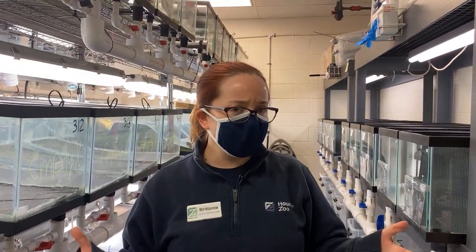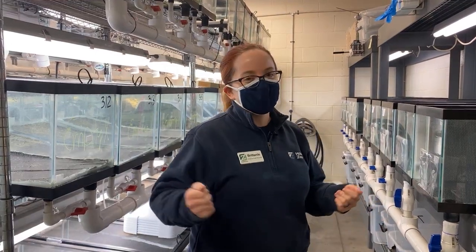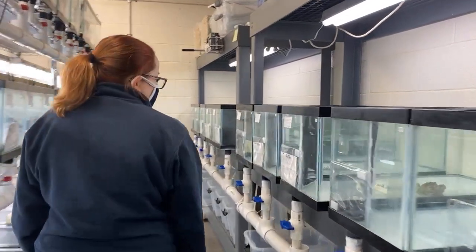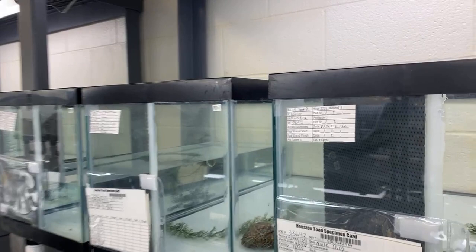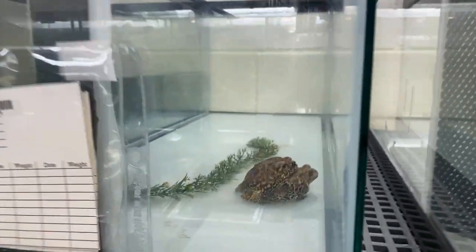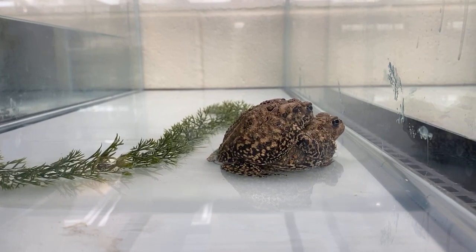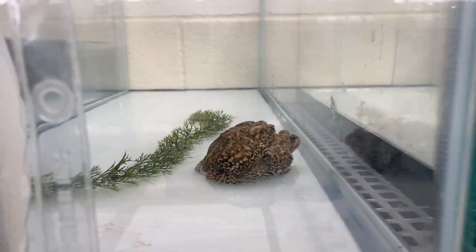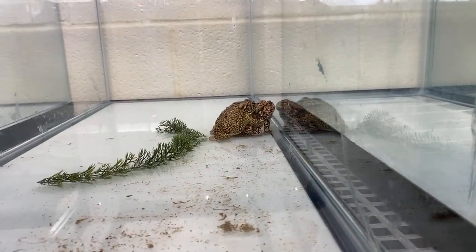Right now it's a great time to visit us here at the Houston Toad Recovery Program, because it's breeding season. This is our first week of breeding. Normally we would start early to mid-February, but as we all know, the weather got pretty bad for a while, so we had to postpone. It's still breeding season for these guys out in the wild, so we just started a little late. This is our first round.